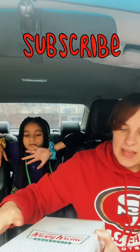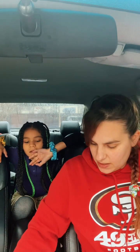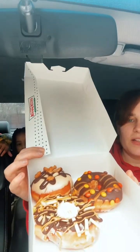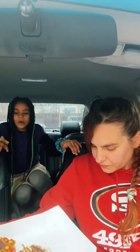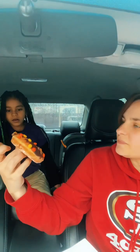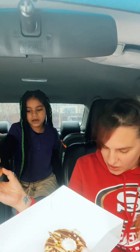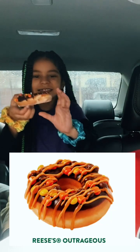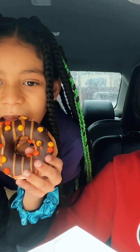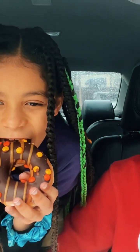Hello, back with another video. We're gonna do the Krispy Kremes — they have a Reese's edition. Look at the Reese's! She's gonna try this one called Reese's Outrageous. It's a glazed doughnut with mini Reese's pieces, drizzled with Reese's peanut butter sauce and caramel icing.